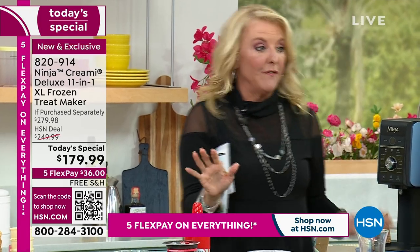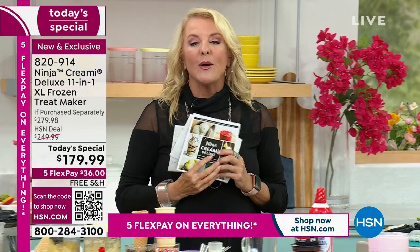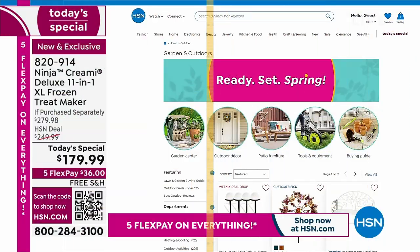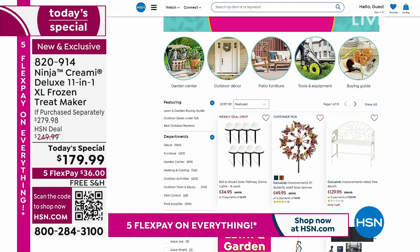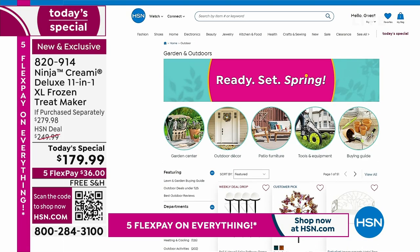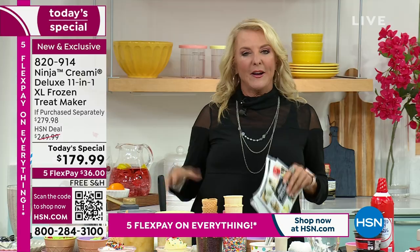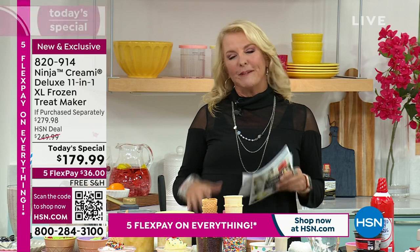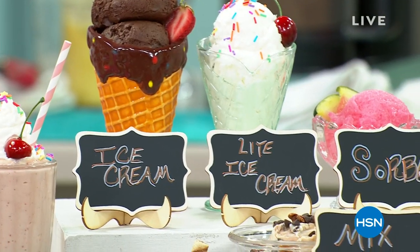We have a ton more to show you — a table's worth of things to show what you can do with this. I do want to mention we have an awesome event going on at HSN.com. Spring is here — think about our big spring sale. You can check out all our wonderful lawn and garden items. And on a hot summer day, a great ice cream or a great limoncello — it's really an awesome Today's Special. Stay right there as we continue on.